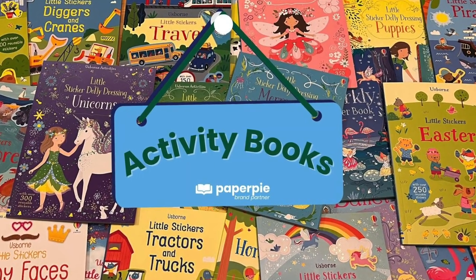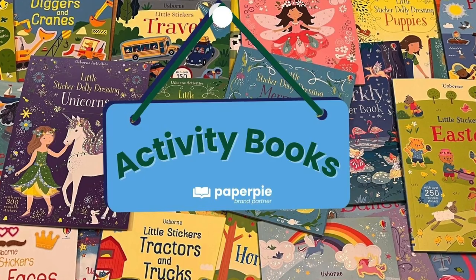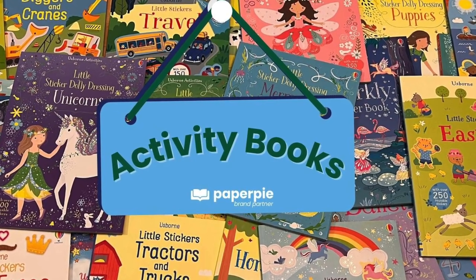Ask your Paper Pie brand partner for great ideas for activity books for your family.